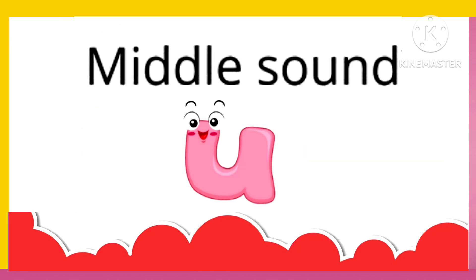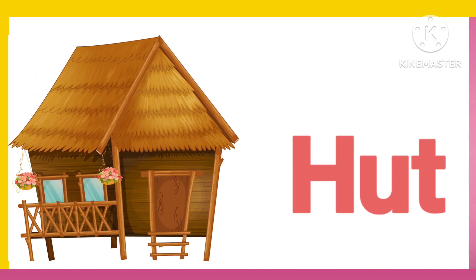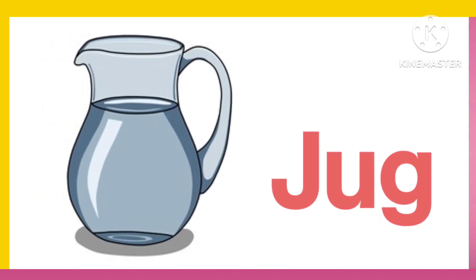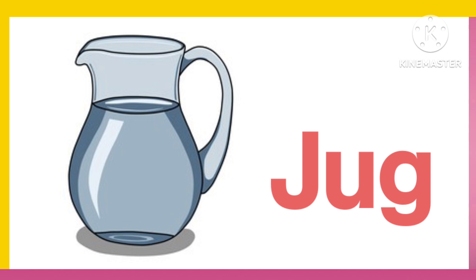Three letter words with middle sound U. H. U. T. Hut. B. U. G. Bug. J. U. G. Jug.